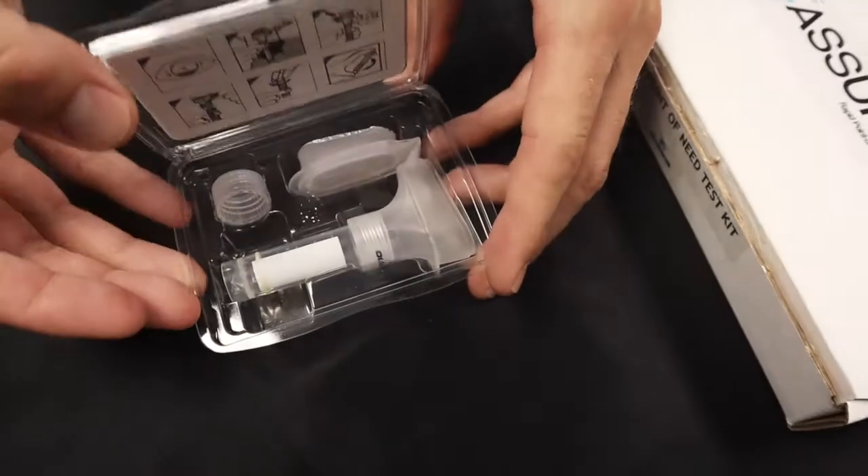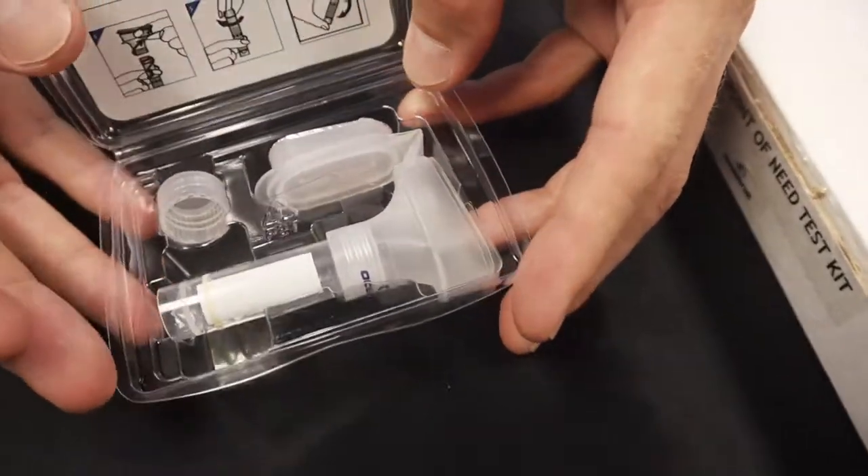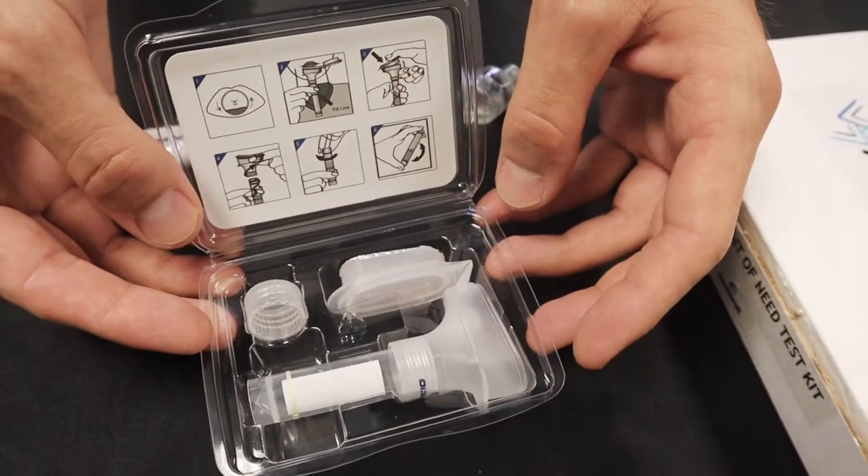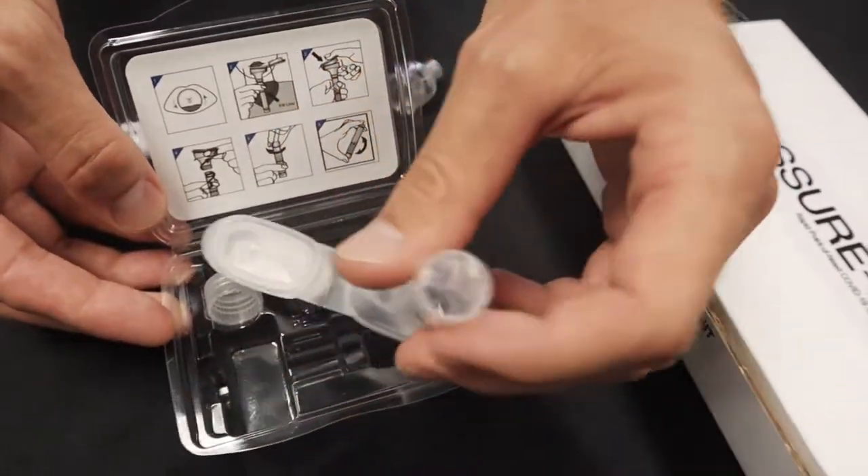ASHIR-19 is a simple saliva test that delivers results within minutes at the user's point of need without requiring a lab, special equipment, shipping of a specimen, or lengthy processing times.